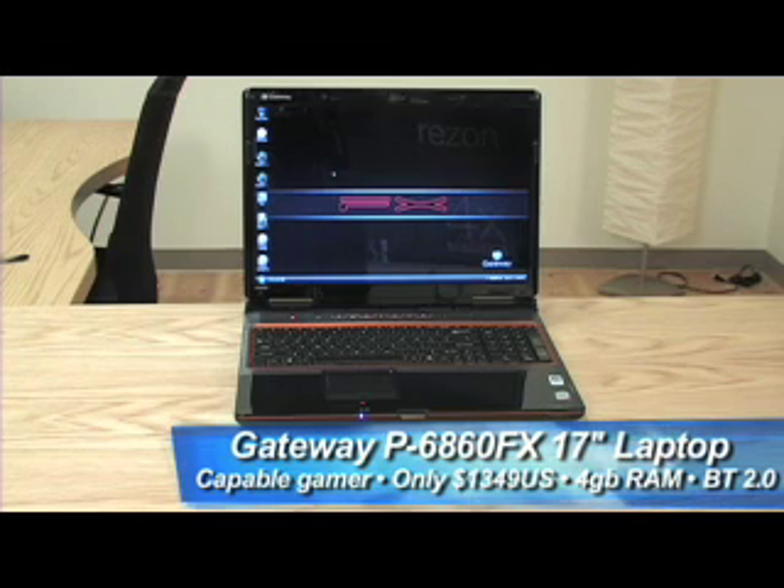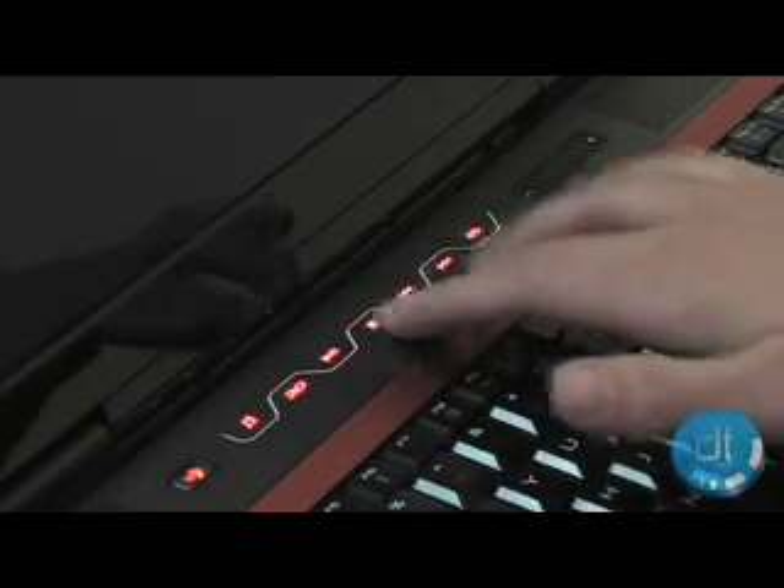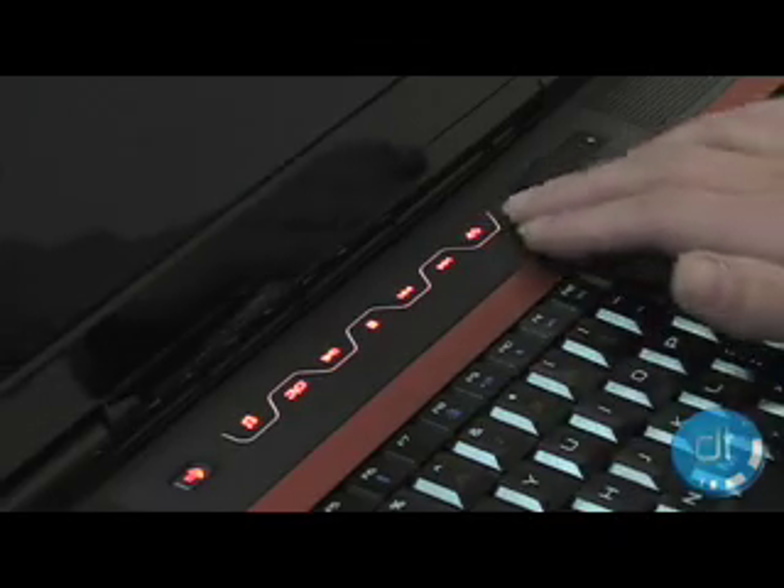Now we have to tell you that the 6860 is only available at Best Buy and the configuration is fixed, so you can't customize it before ordering. But we were okay with that considering the performance and the really cool looks.